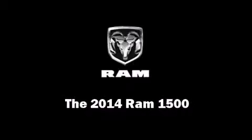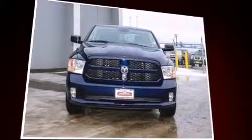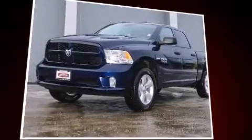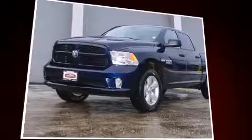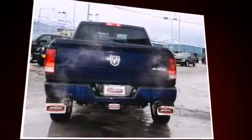Discerning drivers will appreciate the 2014 Ram 1500. Under the hood you'll find an eight cylinder engine with more than 350 horsepower. For added security, dynamic stability control supplements the drivetrain. Four-wheel drive allows you to go places you've only imagined.